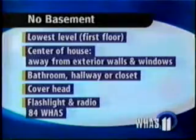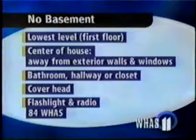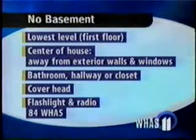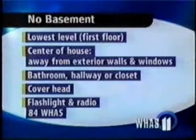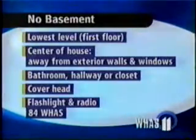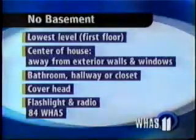To summarize: always seek the lowest level — the first floor is safer than the second, and the basement is safer than the first floor. Get to the center of the house, away from exterior walls and windows. You'll usually seek a bathroom, hallway, or closet in the central part of the house. Remember to cover your head, take a flashlight, and tune to 84 WHAS for continuous severe weather coverage. More tips are coming tonight at 11, and tomorrow we take a look at a house with a basement.